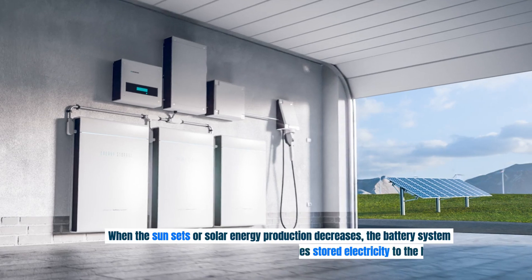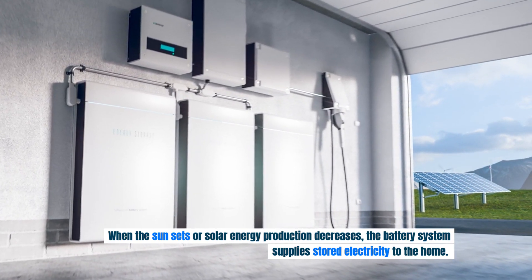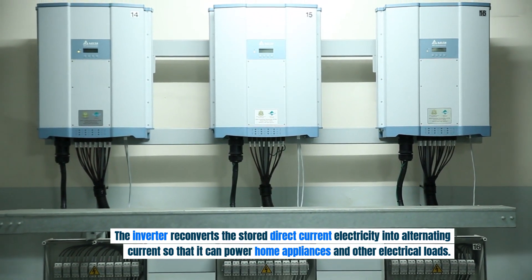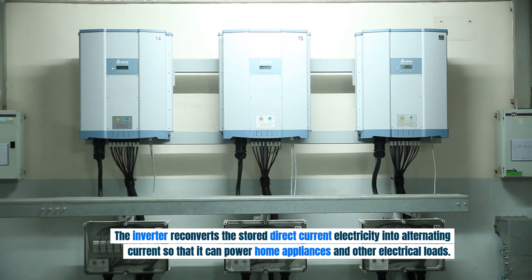When the sun sets or solar energy production decreases, the battery system supplies stored electricity to the home. The inverter reconverts the stored direct current electricity into alternating current so that it can power home appliances and other electrical loads.